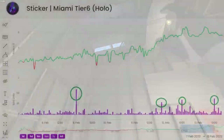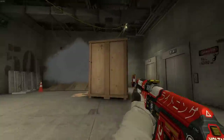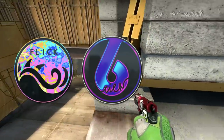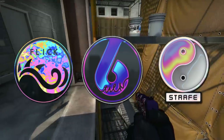The spikes have clearly been the result of people buying dozens of these stickers as investments. Whether the prices for some of these hold depends on their demand after the operation is over, but short term, I personally would doubt that stickers like the Miami Tier 6, Opel Flick, and Neon Opel Strafe hold their prices, including some others of course, if not all.